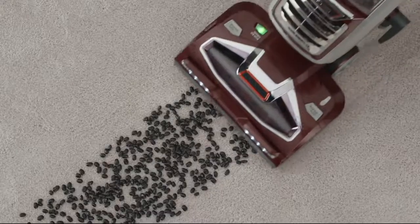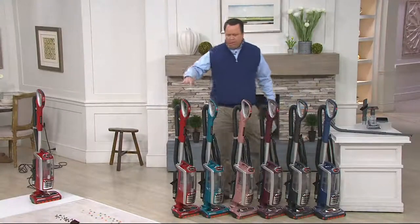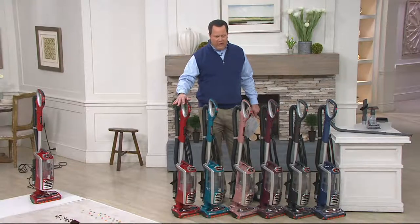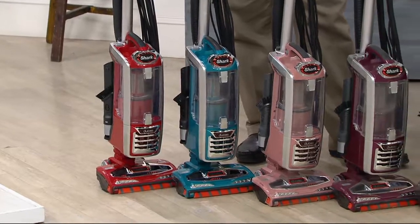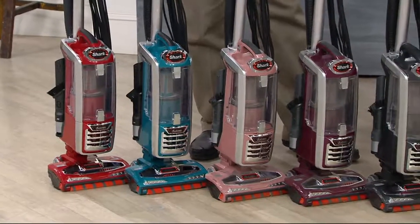We've got colors and a value story. Two colors that are brand new and you're going to be excited about Cherry Red — Cherry Red is one of our brand-new colors. This one is Teal Blue. Here's your Teal Blue.